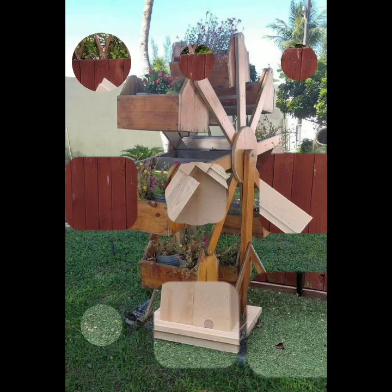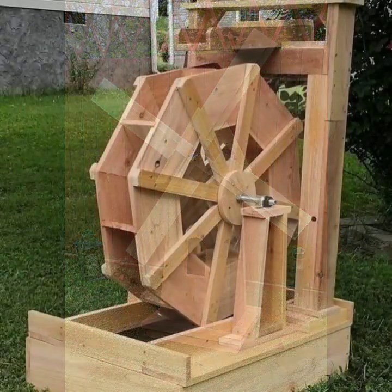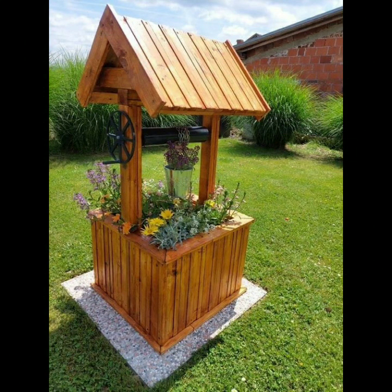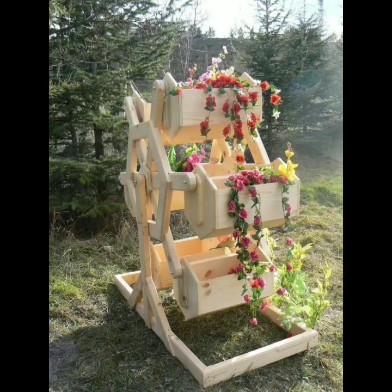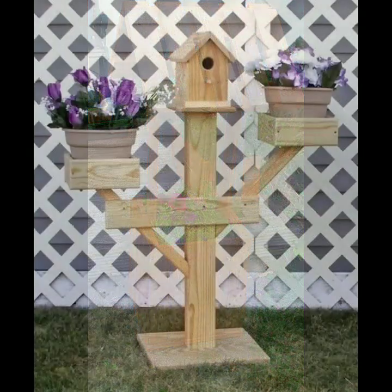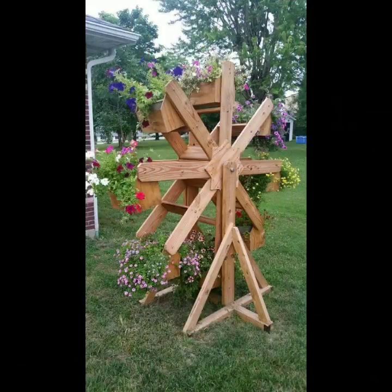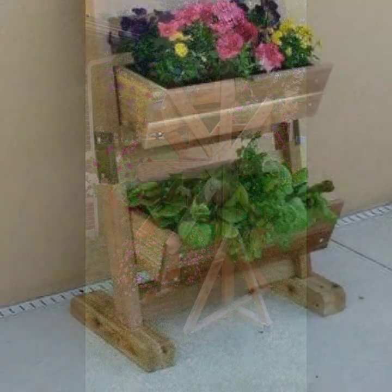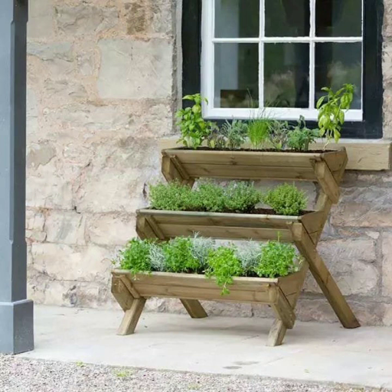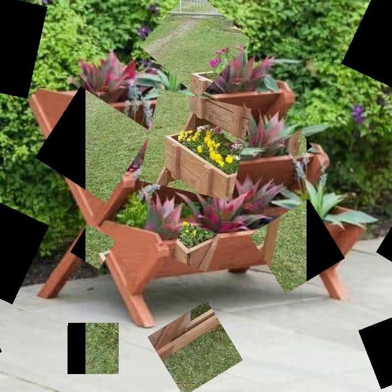Hello friends, welcome back to my channel. Today I will talk about the most beautiful, most trendy wooden projects — new designs, new ideas, stylish designs and ideas. Watch my video till the end for more designs and ideas. Most beautiful, most trendy designing ideas with wooden work.